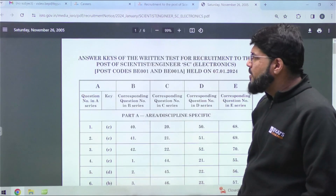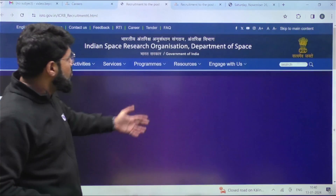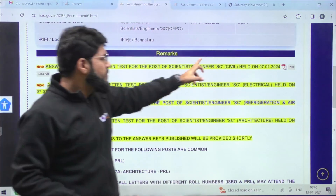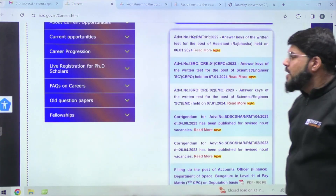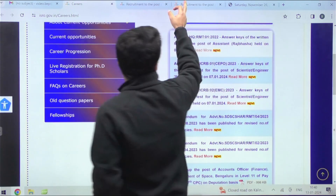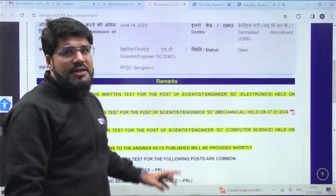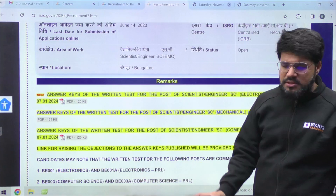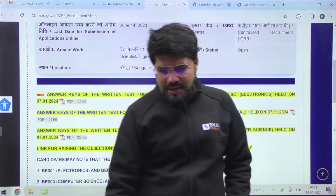This is the big update coming from ISRO. The objection link will be opening shortly. The same applies for SEPO as well — on the SEPO page you'll find answer keys for Civil, Electrical, RAC, and Architecture. The link for raising objections will be provided shortly; as soon as it is available we'll update you and discuss any questions that are incorrect so you can raise a voice and get the benefit.